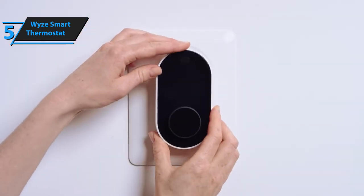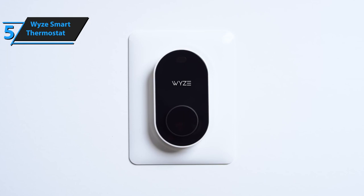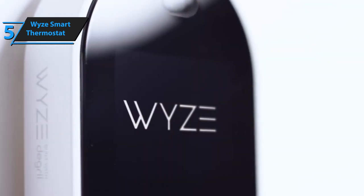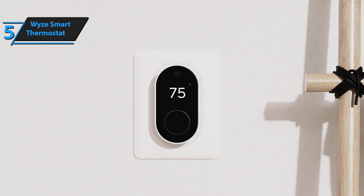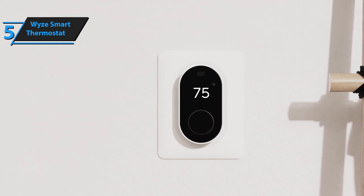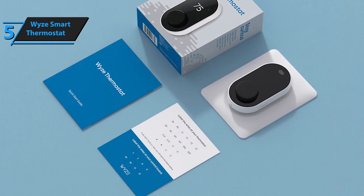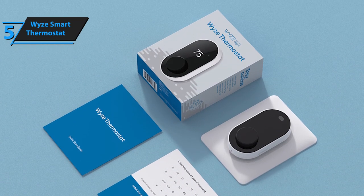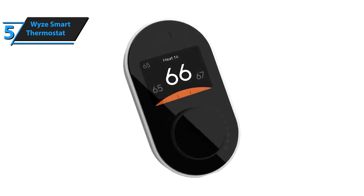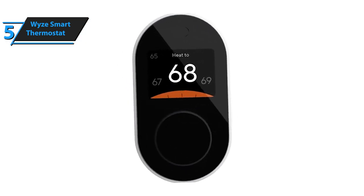Overall, the Wyze Thermostat is an excellent choice for those who want their home comfortably warm without spending too much money. Its intuitive design makes it easy to navigate through the menu settings, while its optional sensors provide great value without additional maintenance efforts. With its low price point and plethora of useful features, this is definitely one of the best budget-friendly smart thermostats available today.